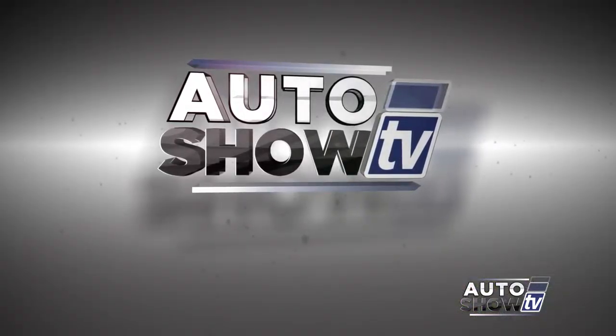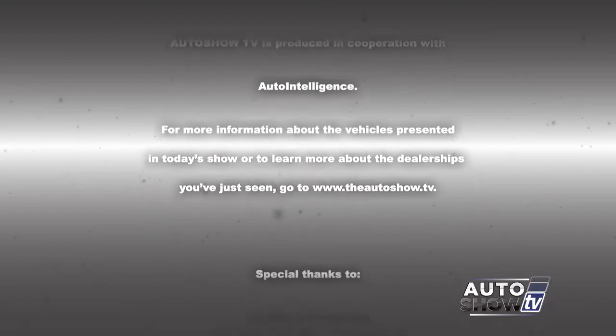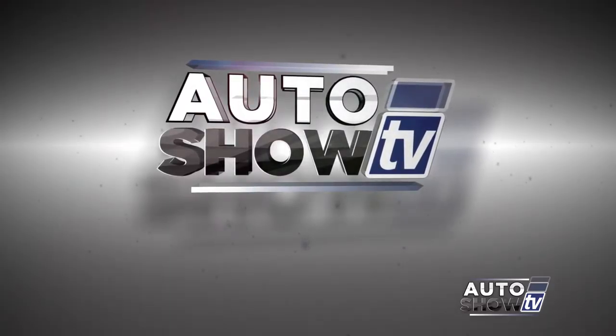Wrapping up an action-packed show for this morning. Don't forget, if you're looking for a new Honda or something pre-owned, Secucci Honda in Middletown is the place to come — they've been here for 65 years. I'm John Coletto. Have a safe week on the roads. Don't drink and drive and don't text and drive. This has been Auto Show TV, produced in cooperation with Auto Intelligence. Thanks to our participating dealers and sponsors.